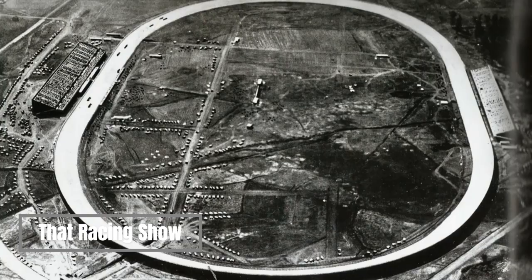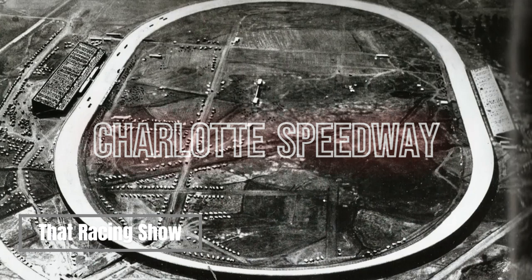Hey there race fans, I'm your man Todd Brown of That Racing Show. Thanks for dropping by for another segment of That Racing Show's Pit Stop. We got the ROVAL this week in Charlotte, a lot of action taking place around Charlotte Motor Speedway, and we're going to talk about some historic Charlotte racing — but it's not going to be at Charlotte Motor Speedway.